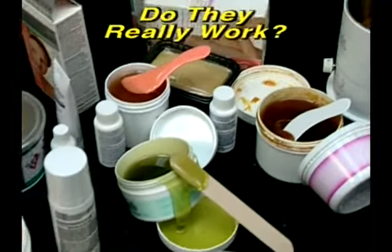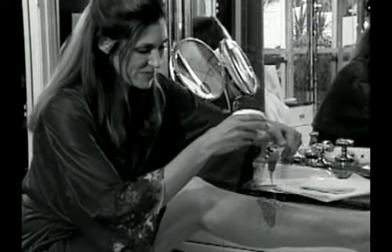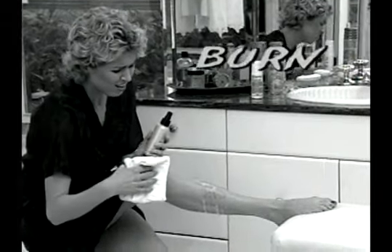Beautiful, smooth, hair free. Hair removal products are abundant but how many truly deliver? This one is messy and who has the time? This one can actually burn your skin, and razors are a short term fix.